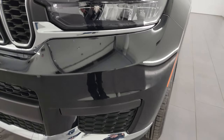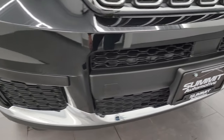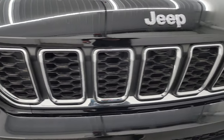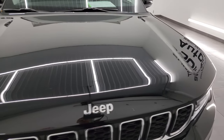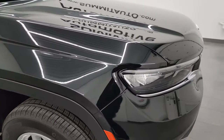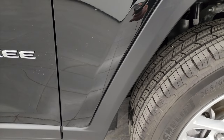LED headlamps and running lights. The front bumper is in fantastic condition — no major dents, dings, scuffs or scrapes on there, absolutely perfect. You get the chrome-trimmed 7-slotted grille as well as the chrome-trimmed Jeep logo on the hood. The hood is absolutely perfect; I didn't see any dents or dings on there. The passenger side front fender is in fantastic condition as well, no dents or dings.